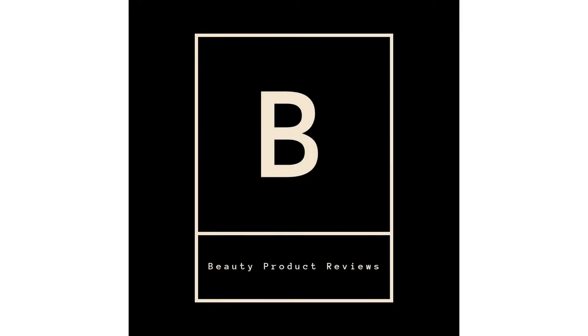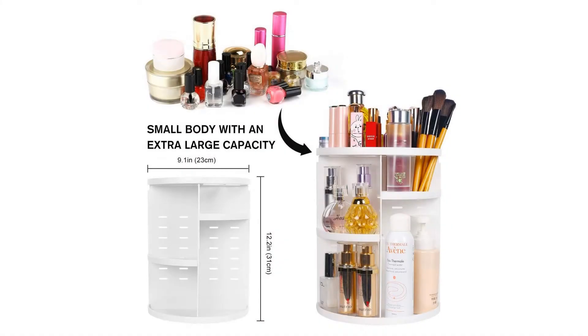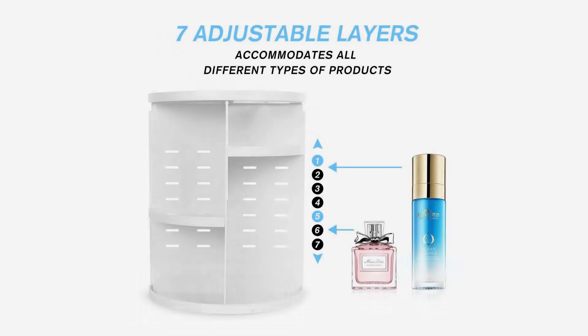Santa Boy 360 Makeup Organizer DIY Detachable Spinning Cosmetic Makeup Caddy Storage Display Bag Case — Large Capacity Makeup Box Acrylic Vanity Organizer Box, great for countertop and bathroom. Hi, this is a beauty product review channel which is affiliated with Amazon Marketing.